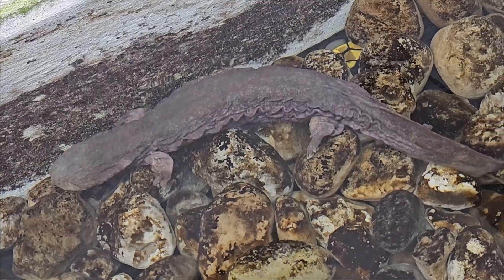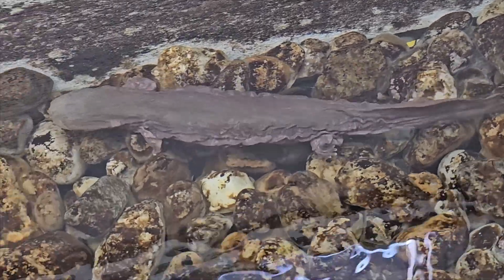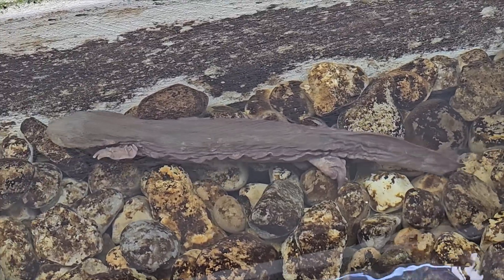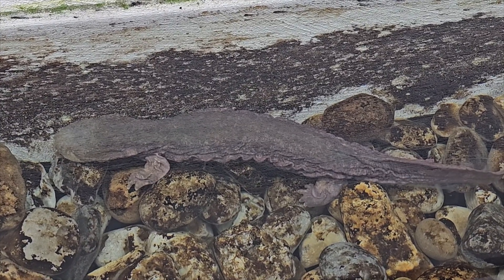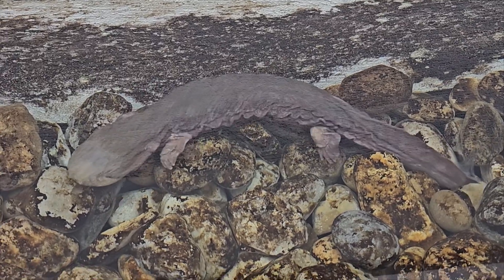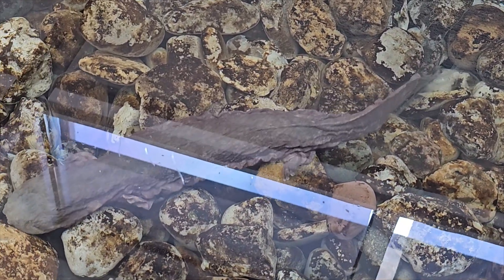Hellbenders will feed on many aquatic invertebrates, including aquatic insects. They love eating crayfish and they'll catch small fish to eat. Basically, they're a sort of top predator in their environment. Hellbenders are not venomous, but given their large size and their bony palate, if they feel cornered or you're roughly picking one up, there's a potential that they could bite.